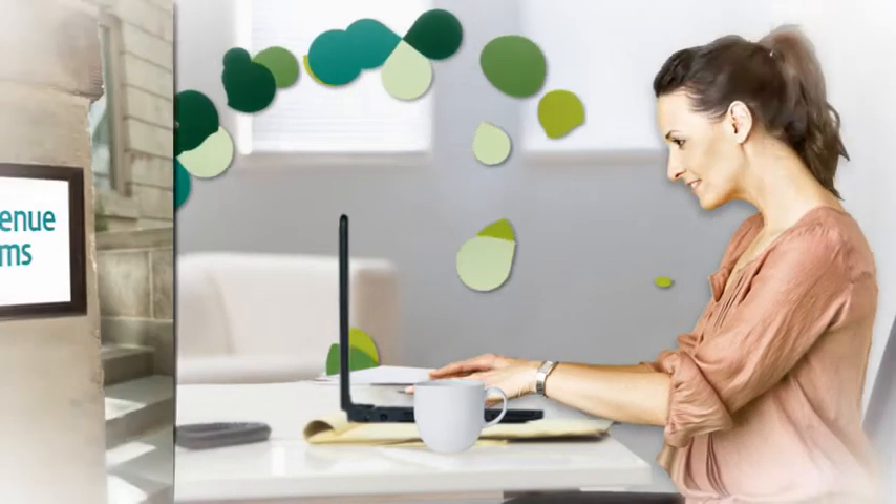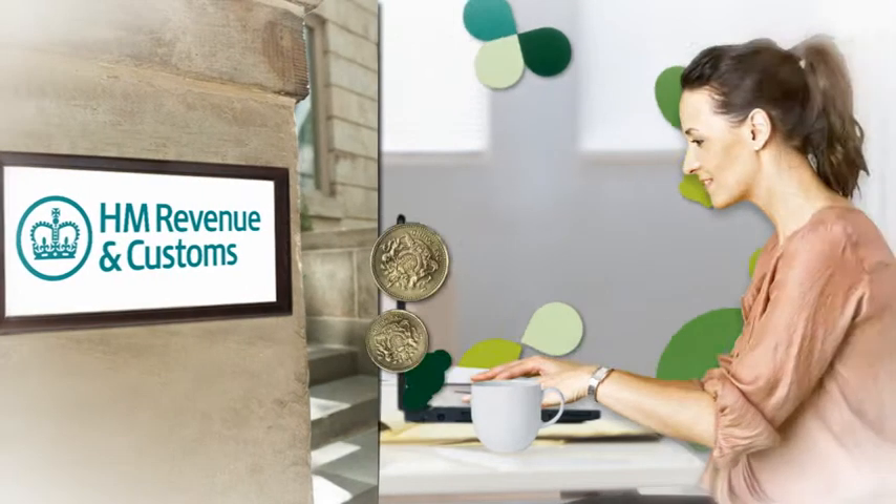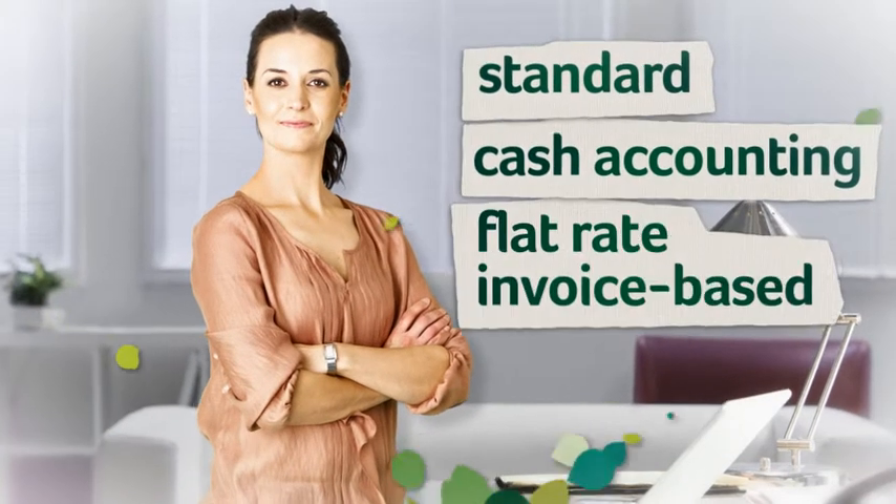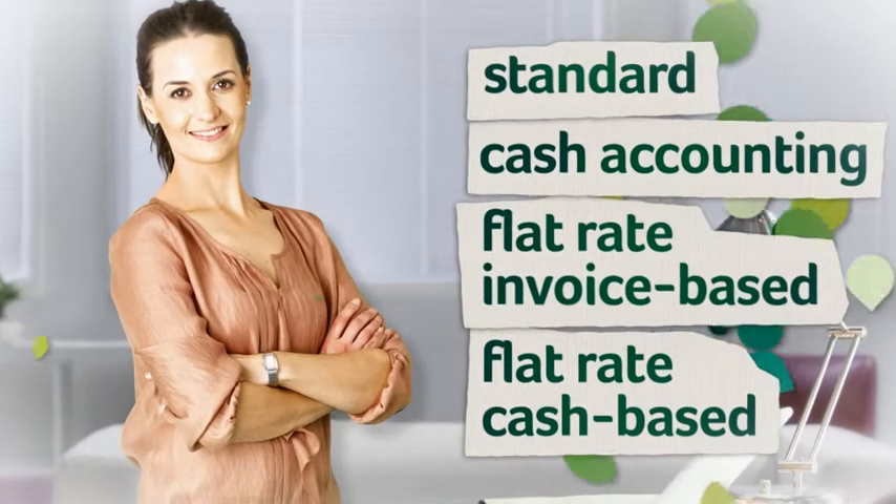Each quarter and at year end, I use Sage Instant Accounts to submit my VAT returns online to HM Revenue & Customs. Whichever VAT rate you work on — whether it's standard, cash accounting, flat rate invoice based or flat rate cash based — the software can work with it.